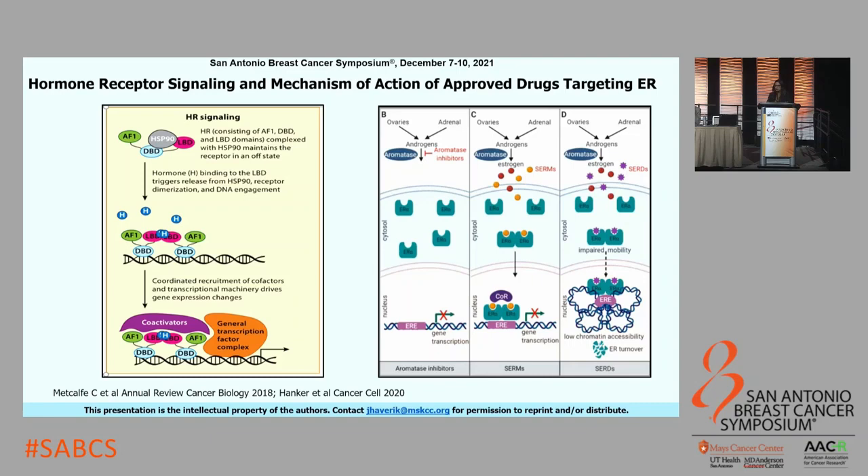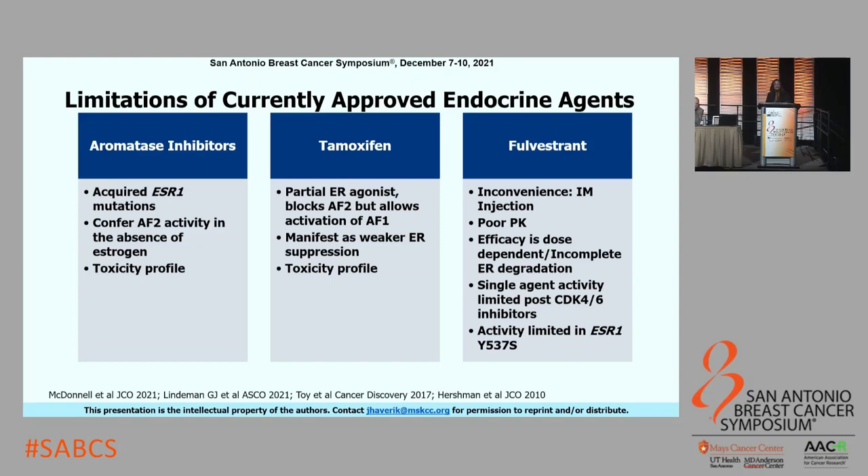While these agents are very effective, they do have limitations beyond just their toxicity profile. Under the selective pressure of aromatase inhibitors, we see acquisition of ESR1 mutations in the metastatic setting, leading to ligand-independent activation of ER transcription activity. Tamoxifen can also be a partial agonist, manifesting as weaker ER suppression. Fulvestrant's efficacy is limited by its dose dependency, poor pharmacokinetic profile, and lack of bioavailability. Recent data suggests single-agent Fulvestrant can yield a median progression-free survival of just two months post-CDK4/6 inhibitor therapy. Its activity is also limited in certain ESR1 mutations, especially Y537S, one of the two most common ESR1 mutations.